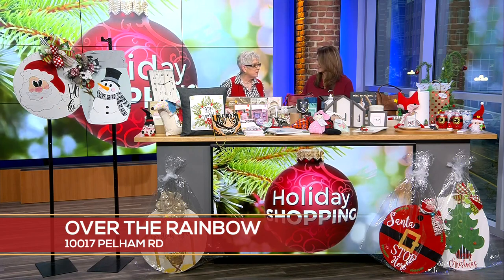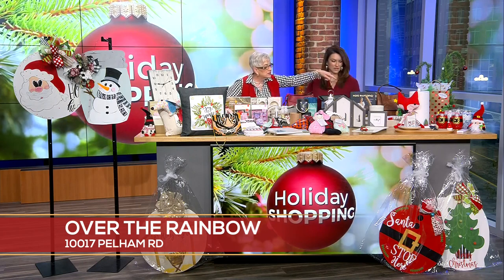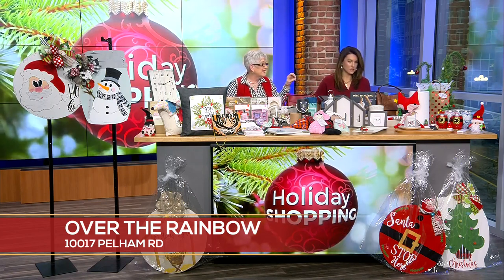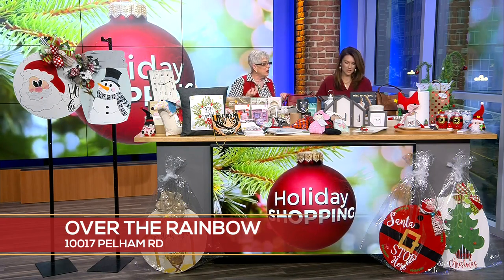There are just a lot of different things here. I tried to bring an array. Probably one of the newest things I've got in the shop that's extremely popular is the Nora Fleming — it's one piece for all different occasions. You have one piece and you change the minis for different seasons and occasions, so it's an easy, peasy way to get just a little oomph for a holiday or an occasion.